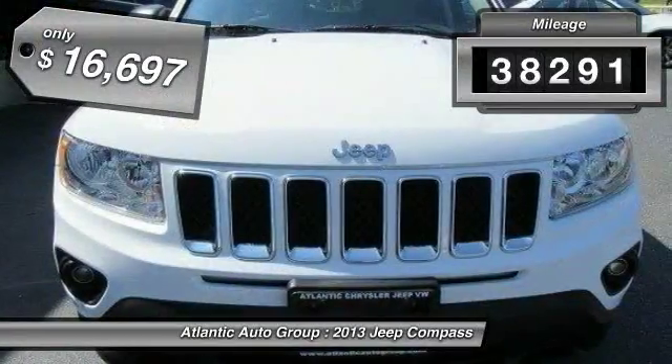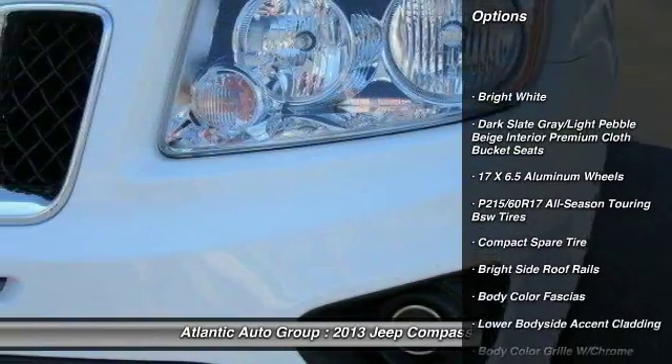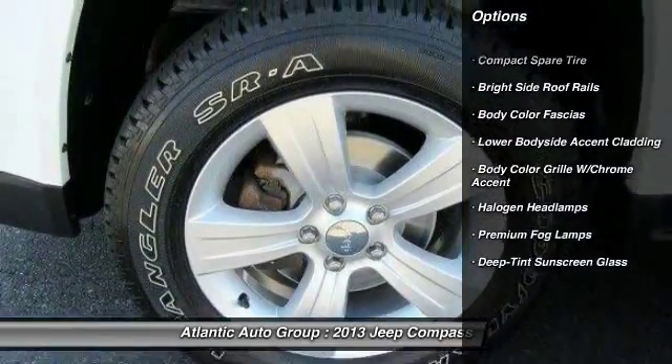This vehicle has less than 40,000 miles and is priced below $20,000. Here are some of this vehicle's great options: remote start,